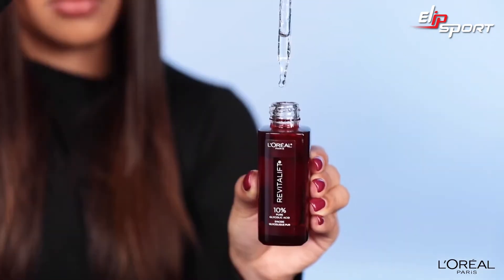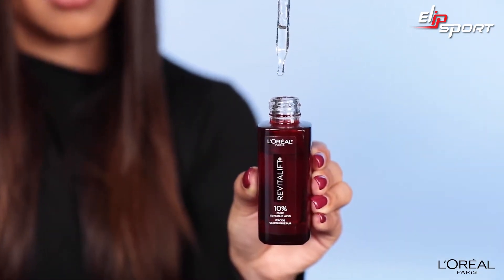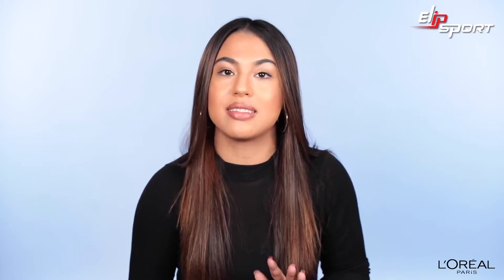This serum is a miracle worker for those who are struggling with dark spots and wrinkles. I'm 27 years old and I'm a big believer that it's never too late to fight the signs of aging. I've struggled with dark spots and honestly I've seen a huge difference in my skin. Later you will see the application, but first let's talk about what glycolic acid is.